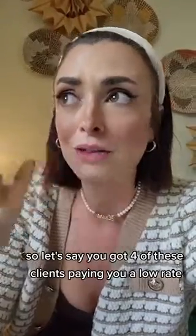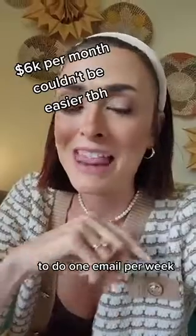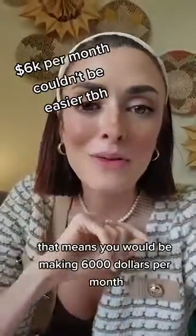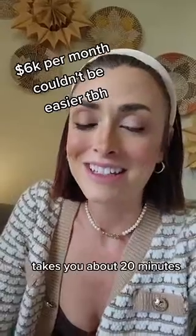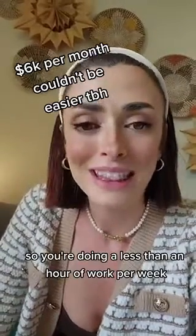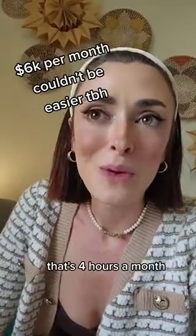So let's say you've got four of these clients paying you a low rate — that's $1,500 a month to do one email per week — you would be making $6,000 per month. Each week for each client takes you about 20 minutes, so you're doing less than an hour of work per week. That's four hours a month to be making $6,000. It's that simple, and I learned how to do email marketing online for free watching YouTube videos.